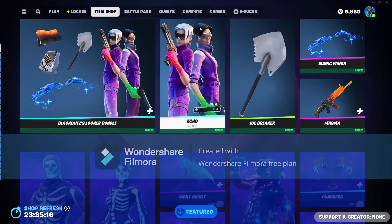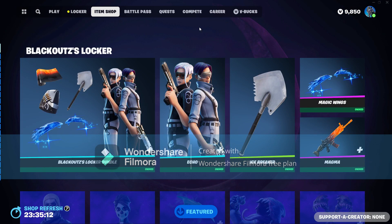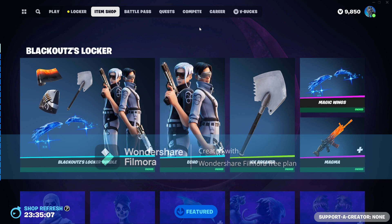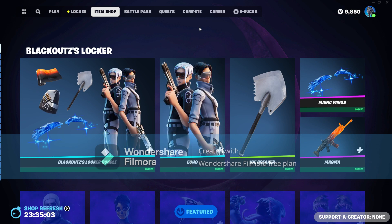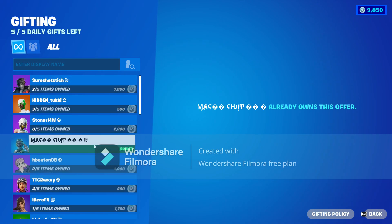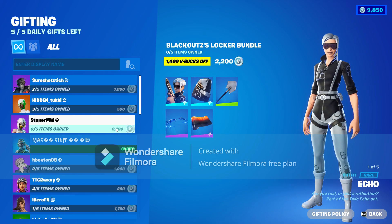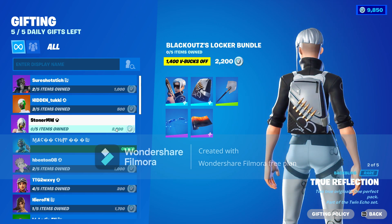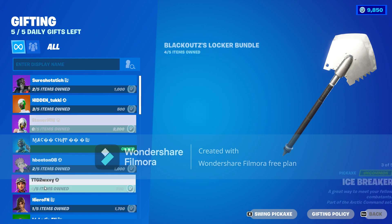We got the Blackout Locker Bundle in today's item shop. This comes with the Echo skin, the Icebreaker, the Magic Wings, and the Magma Wrap. I own everything from this bundle. To gift it to someone who doesn't own anything, it's going to be two thousand two hundred V-Bucks.